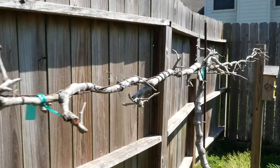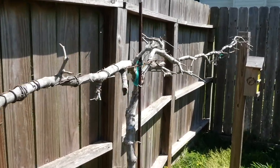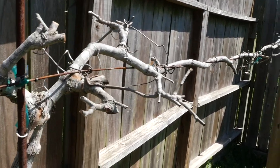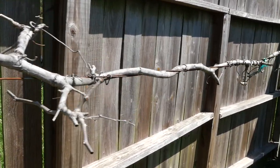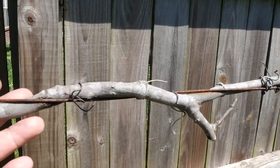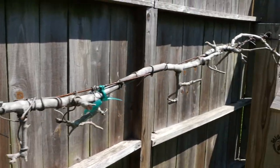I did a video on our muscadine corrective pruning — we've taken these muscadine grapevines way back here and hopefully that will give us some good growth this summer. Yeah, they look kind of sad when they're like this but that's what you have to do with them.